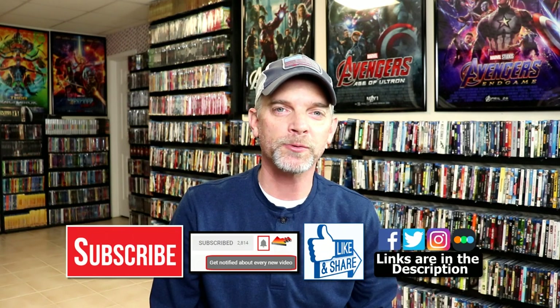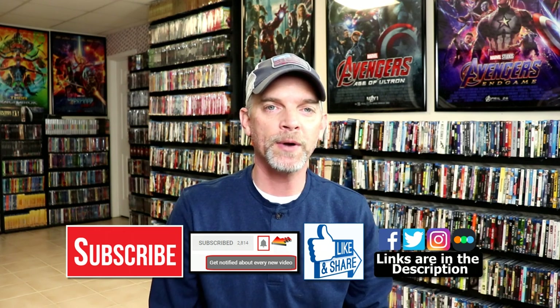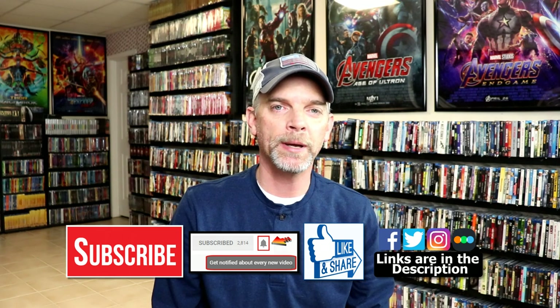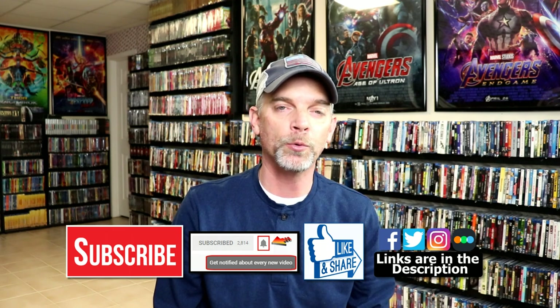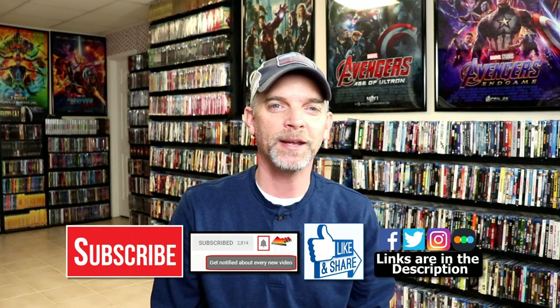Those are all my pickups for the month of December. Like I said, it was a very busy month — I actually spent more than normal, but I had to add all of these to my collection. Please leave a comment below and let me know which of these you added to your collection, and what you think about these pickups. If you liked what you saw, please give it a thumbs up and share the video. If you haven't subscribed, please subscribe and hit the notification bell. You can also find me on Facebook, Twitter, Instagram, and Letterboxd — links are below. Thanks for watching and we'll see you next time.